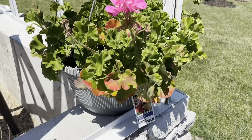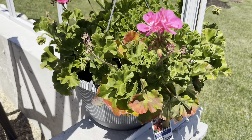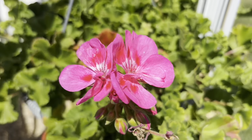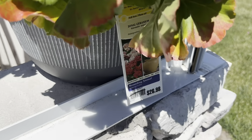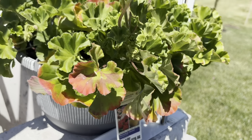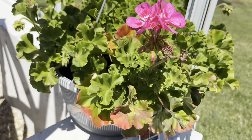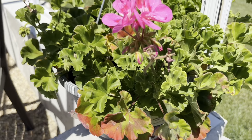I picked up this hanging geranium on clearance at Lowe's and it's doing okay. The thing about geraniums is you need to constantly deadhead them. It was $26.98 and I paid half price for it. It wasn't that bad, but I tried to nurse it back to life and I'm going to fertilize it and deadhead it today.